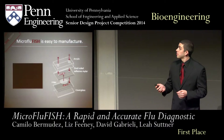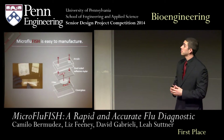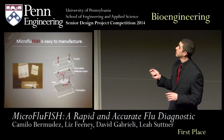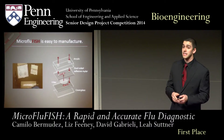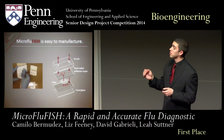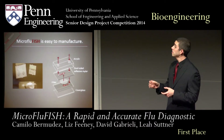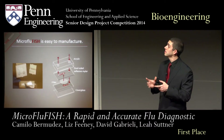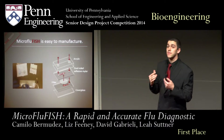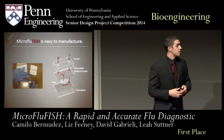Thank you, Camila. Manufacturing Micro FluFish is incredibly simple and can be done in under two minutes. We first laser cut our acrylic tops in dual-sided Mylar adhesive. We then place our acrylic top onto our Mylar adhesive, place a filter onto the second layer. We then combine those two pieces, finally adding a cover glass to the bottom of our device to seal it.